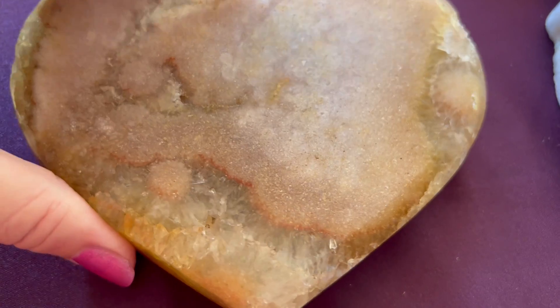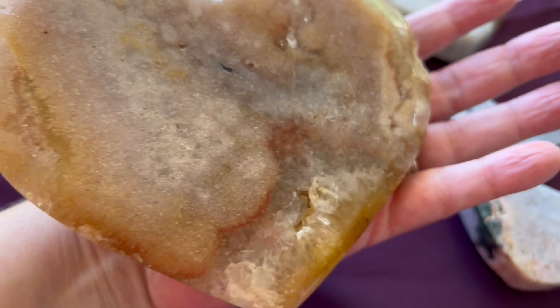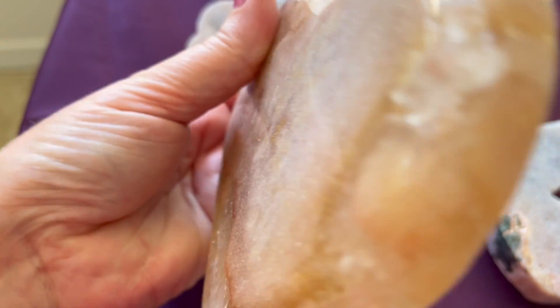And I'll show you the back. I don't know if you got to see the back or not. And this is the back, and there's more crystals here on the bottom. It's really, really gorgeous.